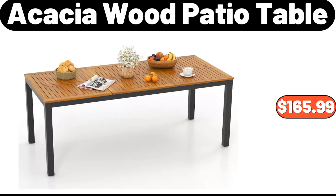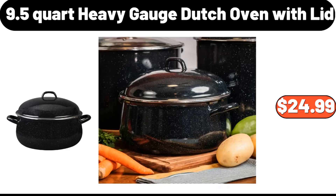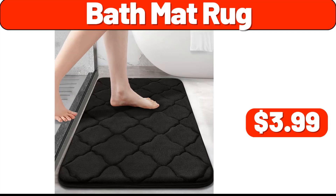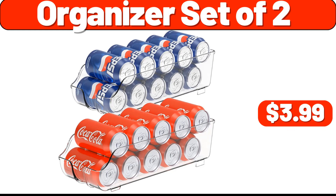Acacia Wood Patio Table, $165.99. 9.5 Quart Heavy Gauge Dutch Oven with Lid, $24.99. Ceramic Vase, $2.99. Bath Mat Rug, $3.99. Organizer Set of 2, $3.99.